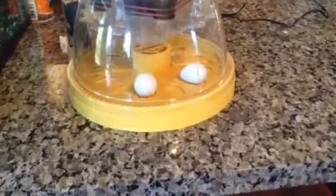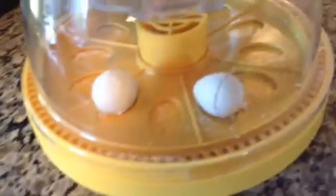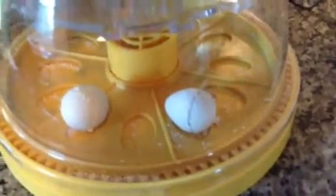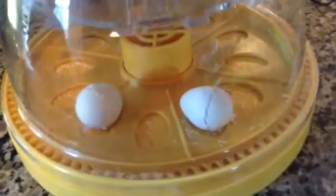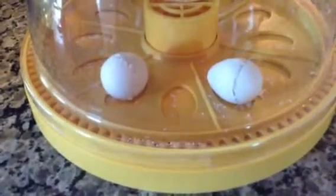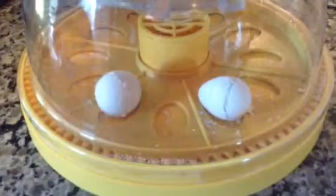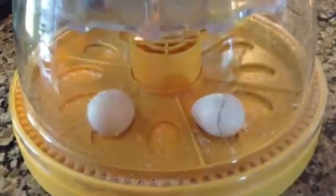This one is moving. Can you zoom in close to the one that is kind of rolling? Can you walk closer? It's cracking. They are trying hard to get out. I can see some feathers.